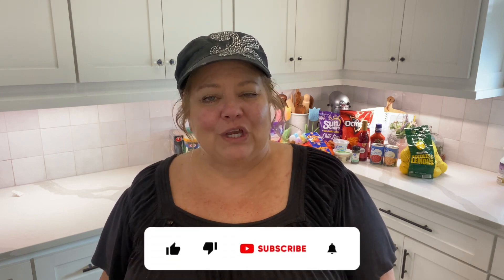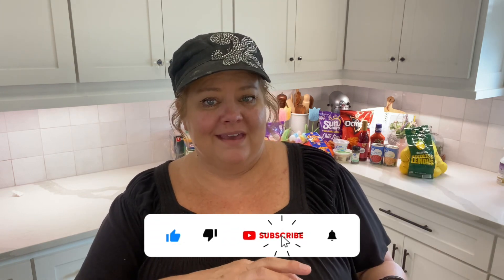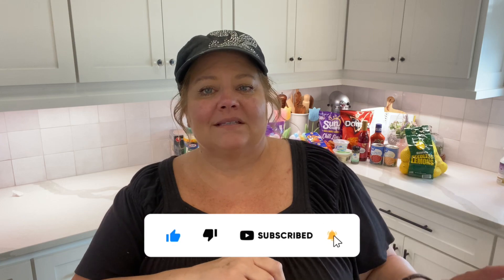Hey, my friends. Welcome back to my channel. Today I have for you a Costco shop with me, as well as a grocery haul from Costco and Walmart. You are just going to have to forgive the way I look today. It is hot outside. If you know me, you know I do not do hot weather. I don't like it. I'd rather live in cold all year round. So I'm a little bit on the struggle bus with the heat right now.